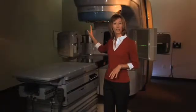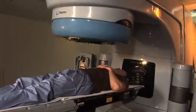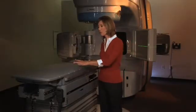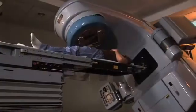This machine is called the Trilogy, and it delivers the radiotherapy. RapidArc is a technique used on Trilogy to speed up the delivery of the radiotherapy to about two minutes. This is what we call the couch — it slides forward and back and moves up and down, depending upon where the treatment is to be delivered.